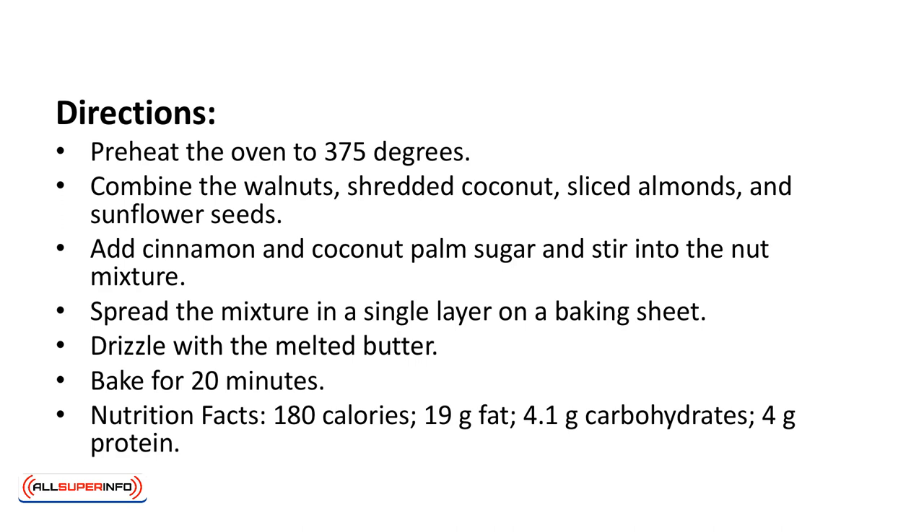Nutrition facts: 180 calories, 19 grams of fat, 4.1 grams of carbohydrates, 4 grams of protein.